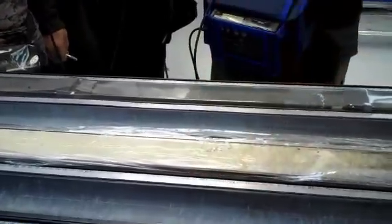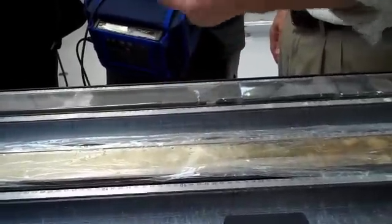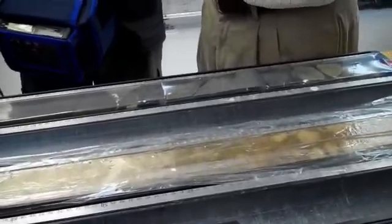This one was taken with the piston corer — that's the one for soft sediments. And this one was taken with the rotary corer, the really aggressive one I talked about, where the core barrel is not going to stick out in front of the drill bit.